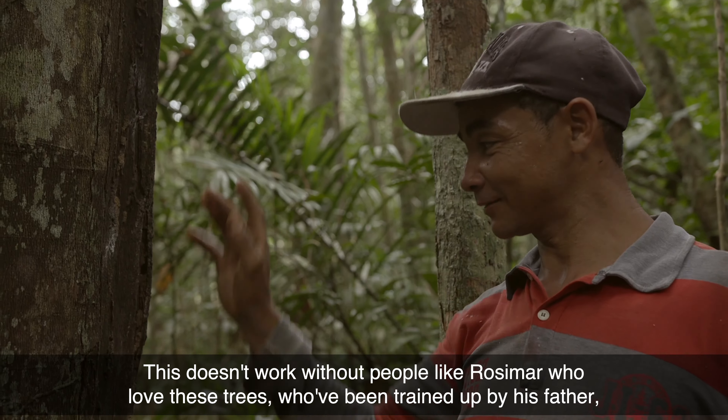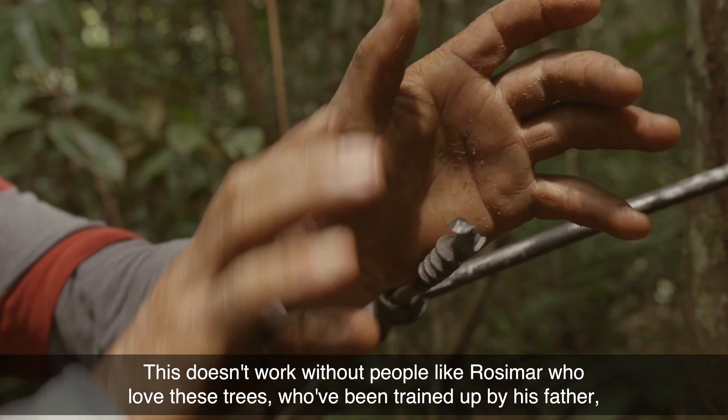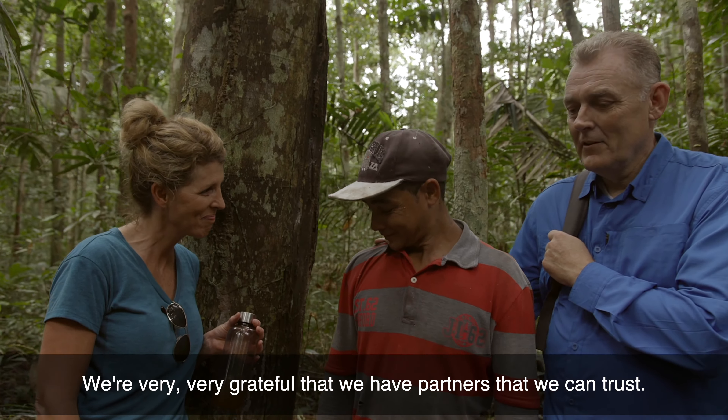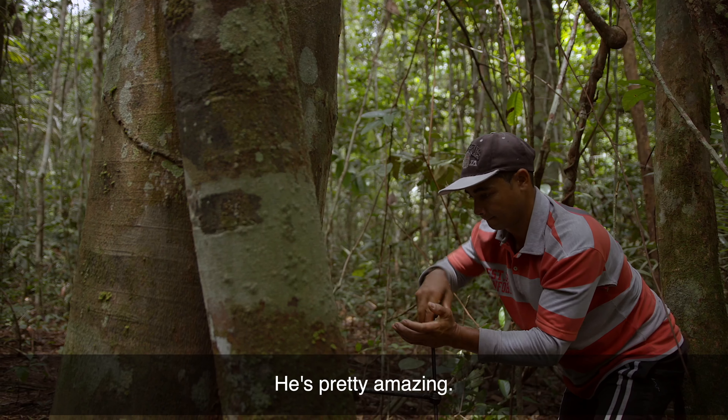This doesn't work without people like Jose Mar, who love these trees, who have been trained up by his father and is now training his sons. He's done this for 30 years. We're very, very grateful to have partners that we can trust. I love the sense of pride that he carries with him — he's pretty amazing.